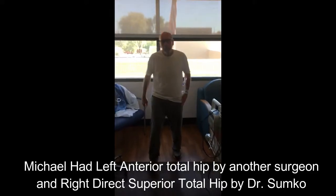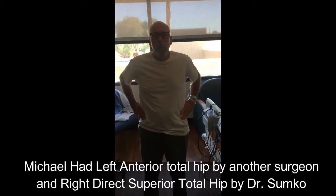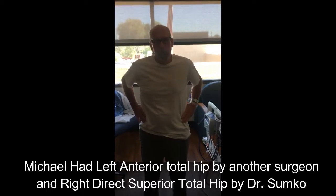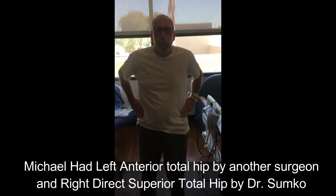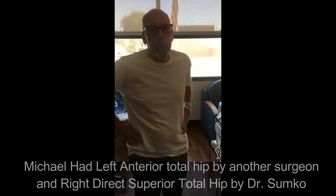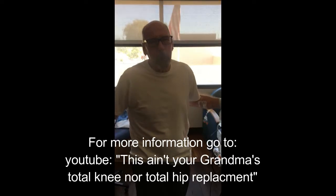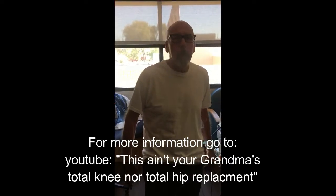The morning after, about 18 hours after surgery — you're the second case of the day, feeling great, no walker, no assistive device. It's a direct comparison between two different minimally invasive approaches. I'm doing 150% better with this right side. If you're going to run into a situation like this, check with this gentleman right here before you go anywhere else — I've had two of them, and this side beats the other by 100%. Thank you.